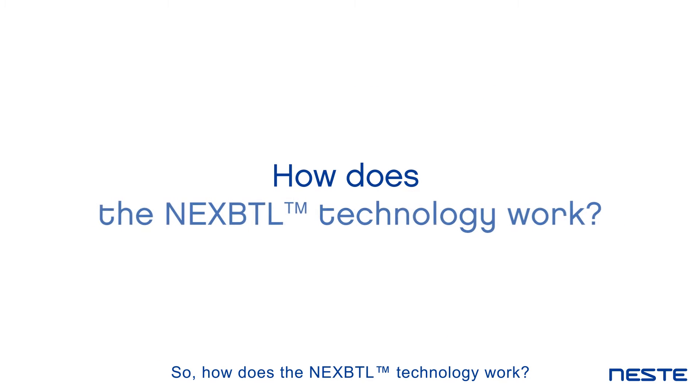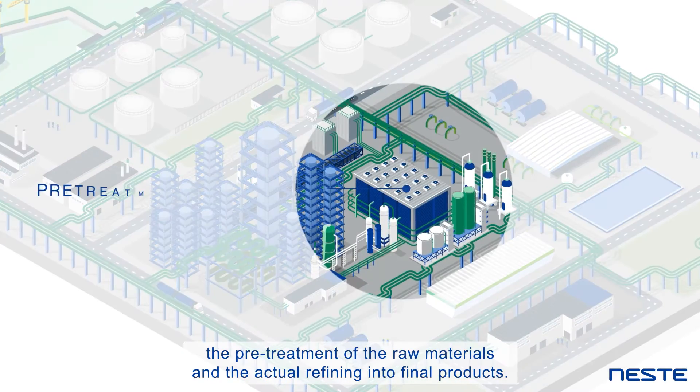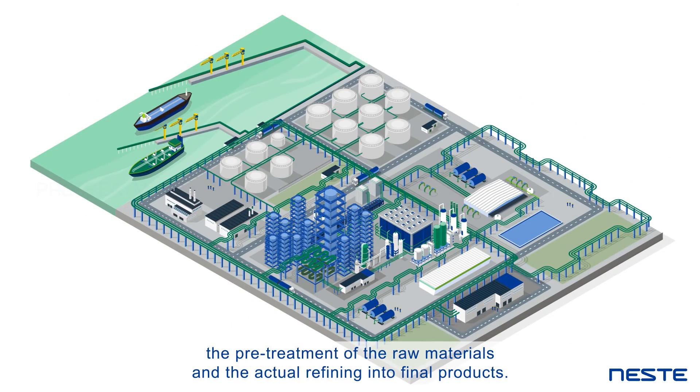So, how does the NEXBTL technology work? The production process consists of two major steps: the pre-treatment of the raw materials and the actual refining into final products.